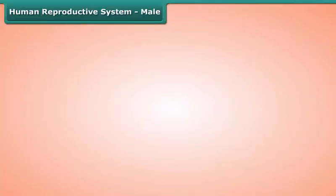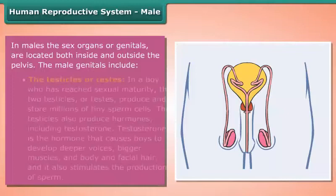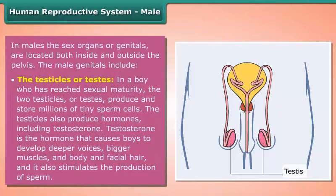The human reproductive system — in males, the sex organs or genitals are located both inside and outside the pelvis. The male genitals include the testicles, or testes. In a boy who has reached sexual maturity, the two testicles or testes